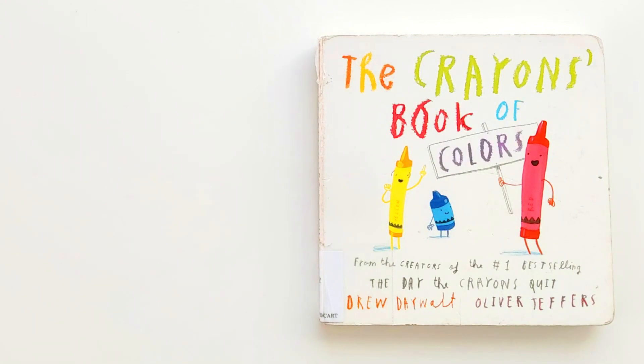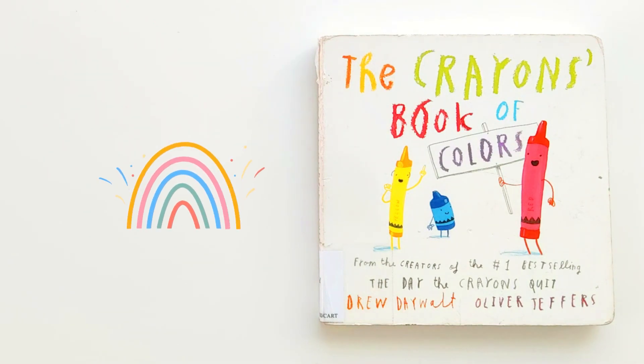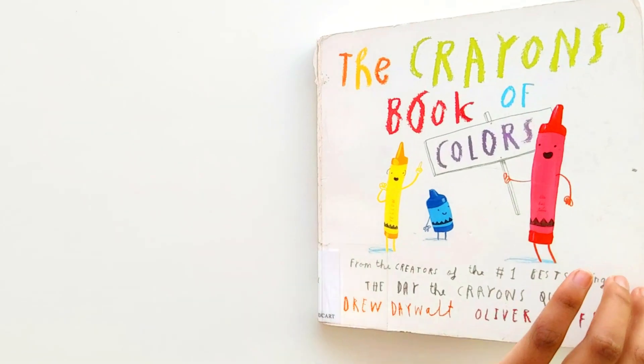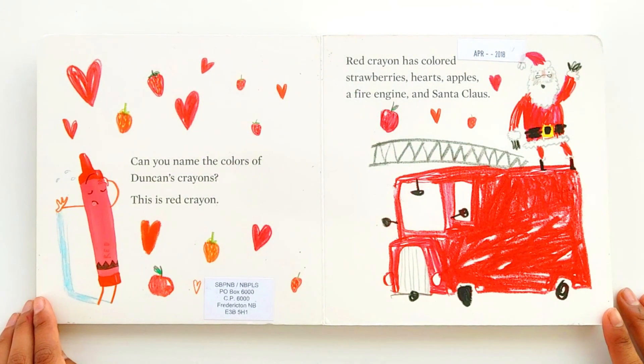Hello friends, this time I'm reading The Crayon's Book of Colors by Drew Daywalt, illustrated by Oliver Jeffers. Can you name the colors of Duncan's crayons?